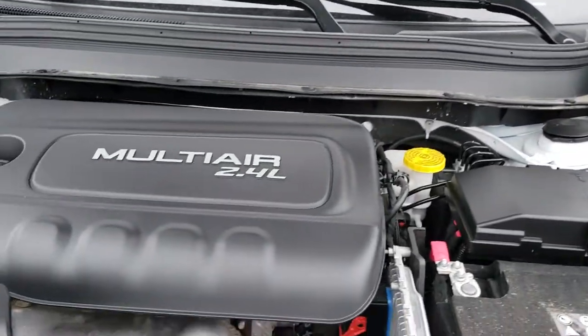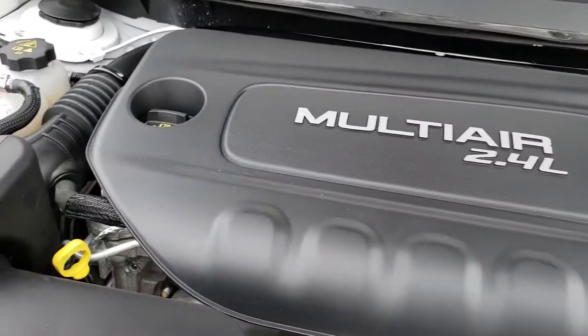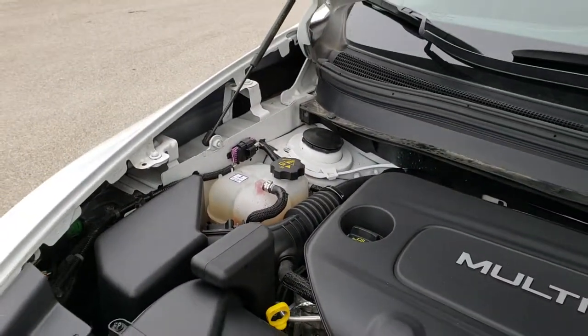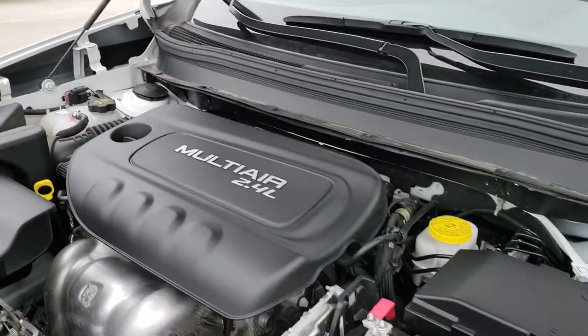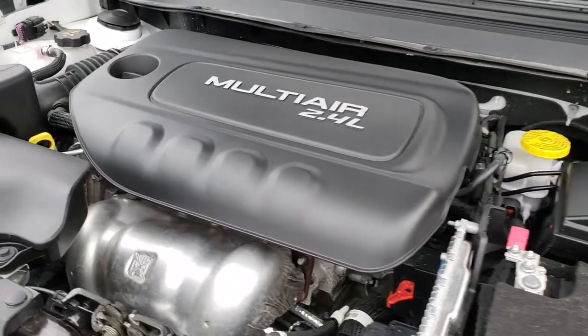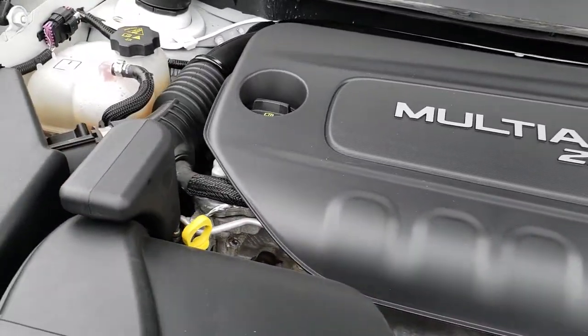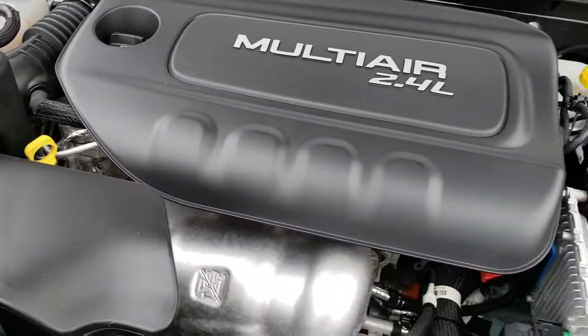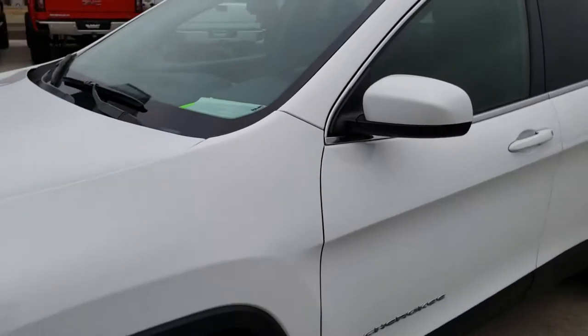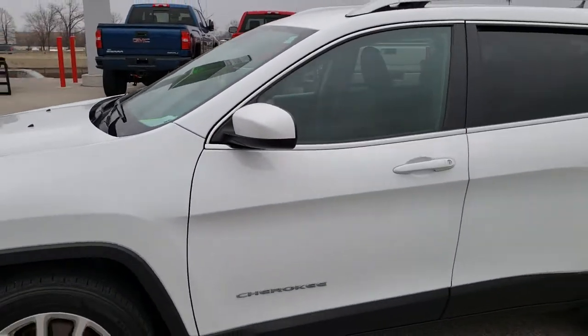Under the hood, we have the 2.4-liter multi-air motor. Like I said, 184 horsepower. Engine bay is very clean, runs very smooth. This Jeep has been fully safetied and inspected by our service shop, has a fresh oil and filter change, all the fluids have been checked and topped off. The vehicle's been gone through mechanically 100% and is 100% ready to go.